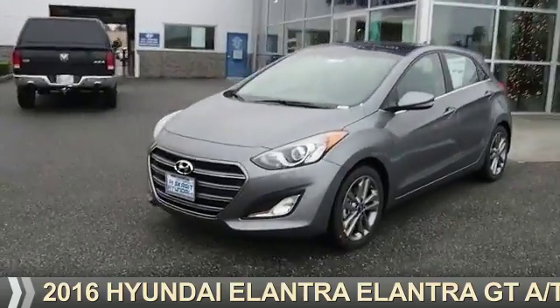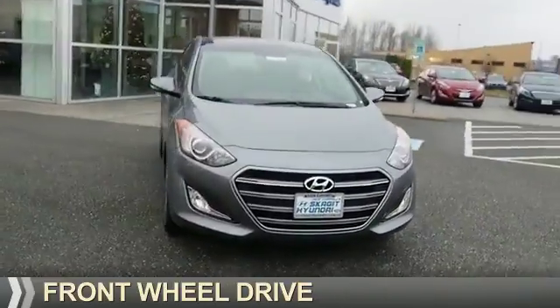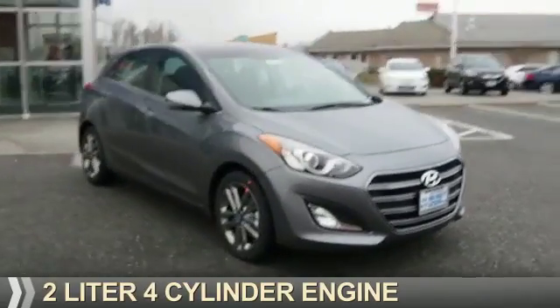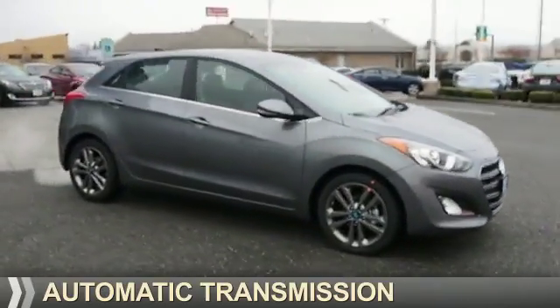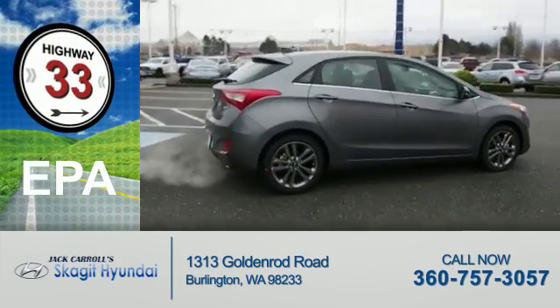Presenting the 2016 Hyundai Elantra. It's powered by front wheel drive, a 2-liter 4-cylinder engine and an automatic transmission. Great fuel efficiency saves you money by requiring fewer trips to the gas station.